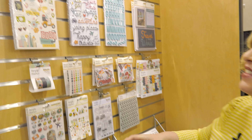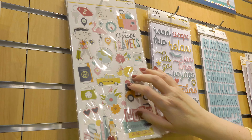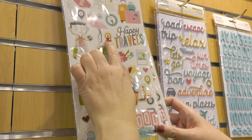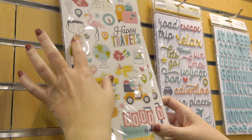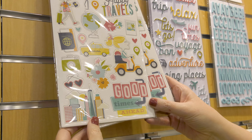Hi, it's Jana Eubank with Simple Stories and I'm showing you our brand new travel collection called Going Places. This is a really fun collection because it has kind of this retro vibe. One thing I love about it is it covers all types of vacations — you've got tropical vacations with the flamingos and palm trees and Hawaiian shirts, and you also have city vacations like scooters and taxis and cityscapes.